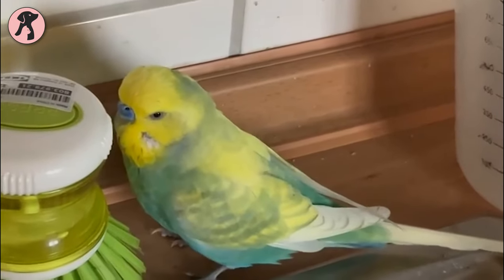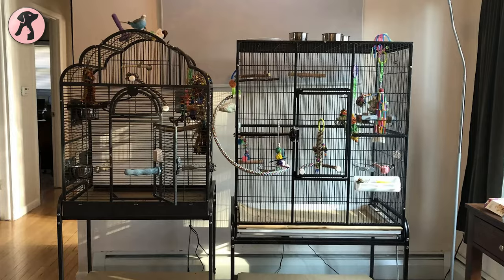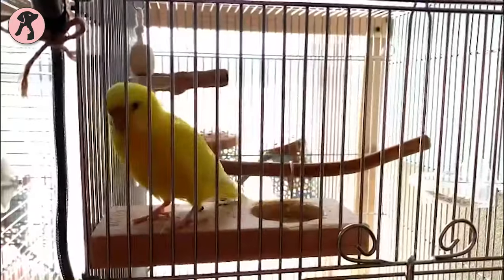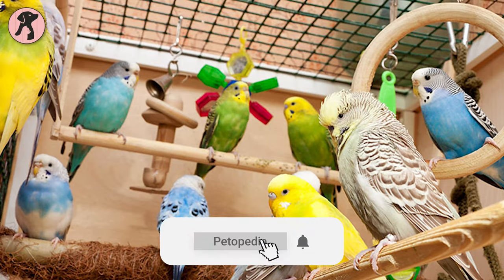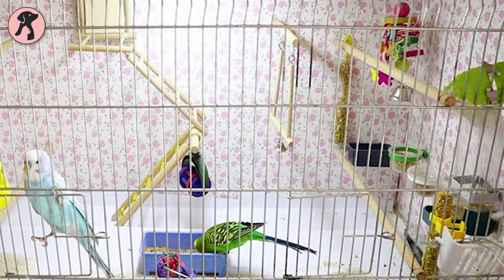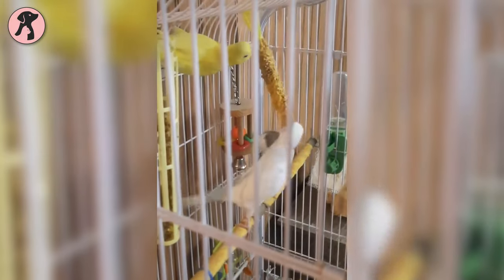Before bringing a pet home, it is always important to ensure a proper habitat for them. In a parakeet's case, the habitat should be as large as possible. A large cage gives the birds space to extend and flap their wings without touching the edges. The cage has to be decorated with a variety of perches and toys so they can move around and play. There are plenty of bird toys available in pet shops, but if it is shiny and makes a noise, your budgie is going to love them.